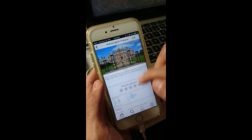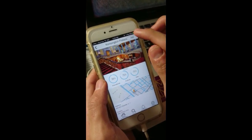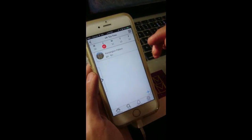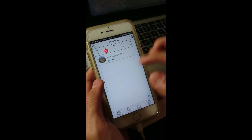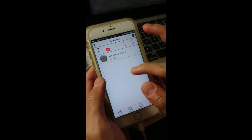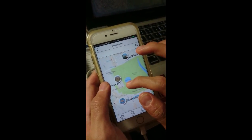The attraction Kensington Palace captures his attention and he views its description. As his family has yet seen the Royal British Palace, he decides to add it to the itinerary. To make travelling on day 2 more convenient, he wants to have all activities in close proximity, so he explores the surroundings of Kensington Palace from the map search again and adds Hyde Park.